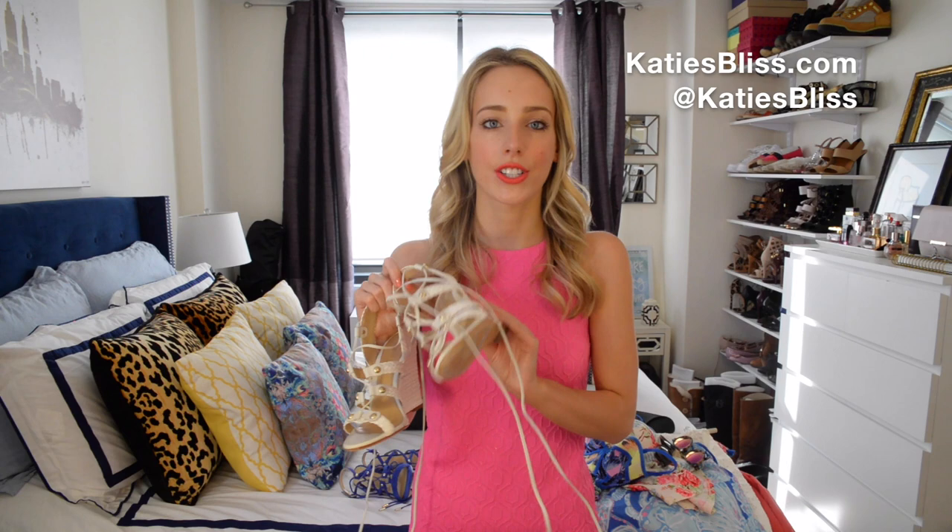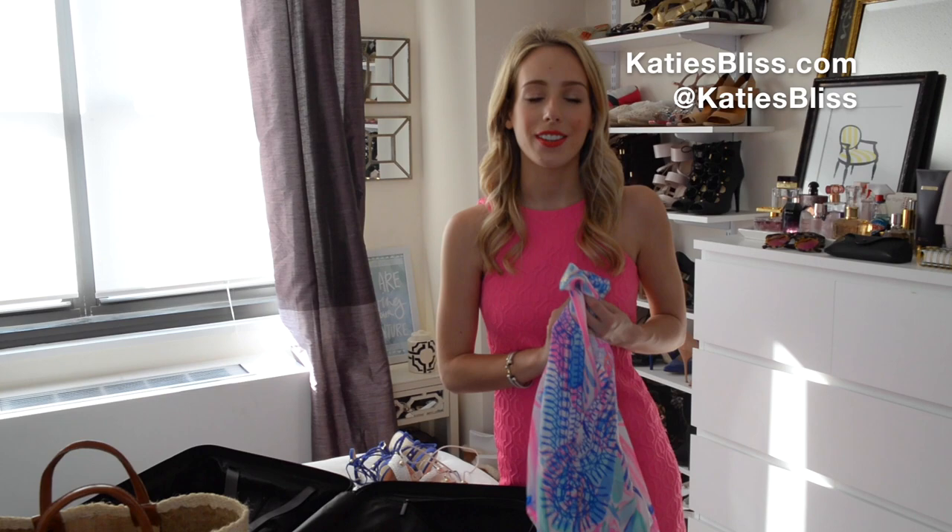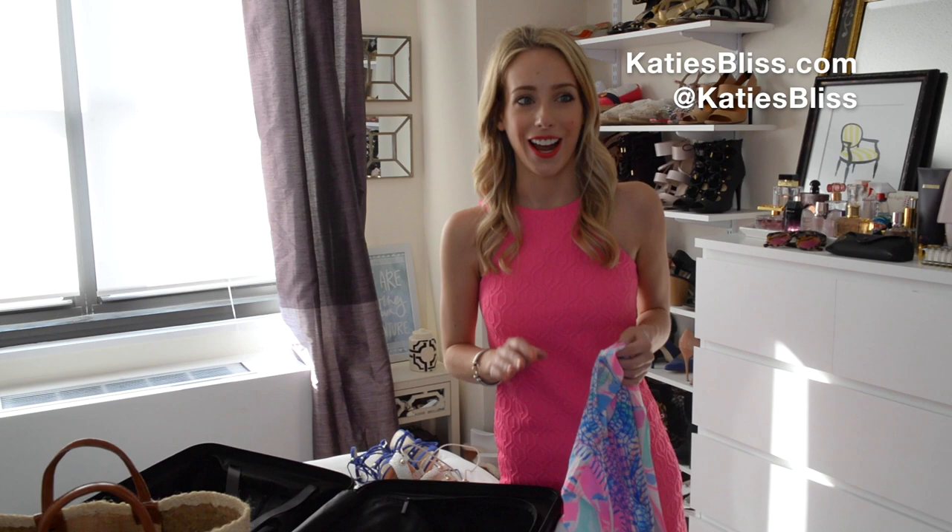That was a little glimpse at what I am bringing with me on vacation. I hope you guys enjoyed this video! Comment below with ideas of what you would like to see from me, because one of my goals is to post more and stop neglecting my YouTube channel. Make sure you're following along on my Instagram and my Snapchat — my handle is at katiesbliss. Now it's time for me to get packing because we leave very soon and the suitcase is empty!